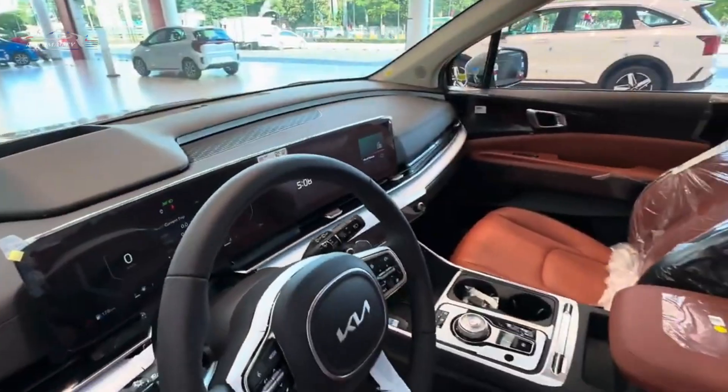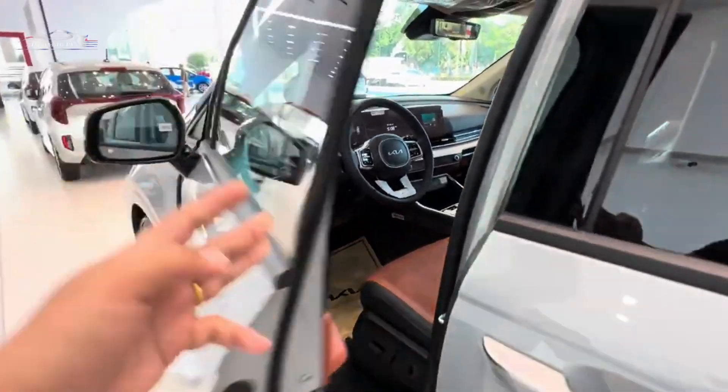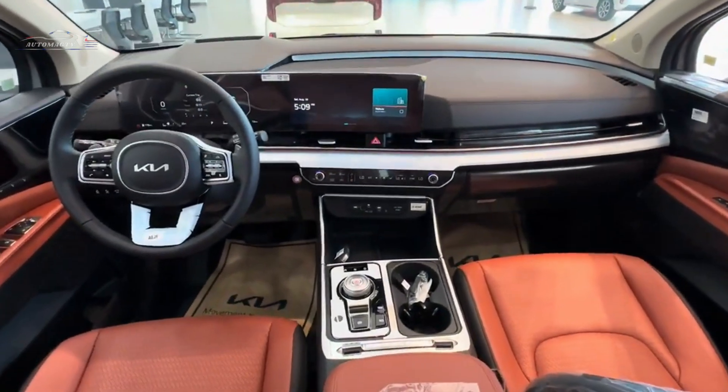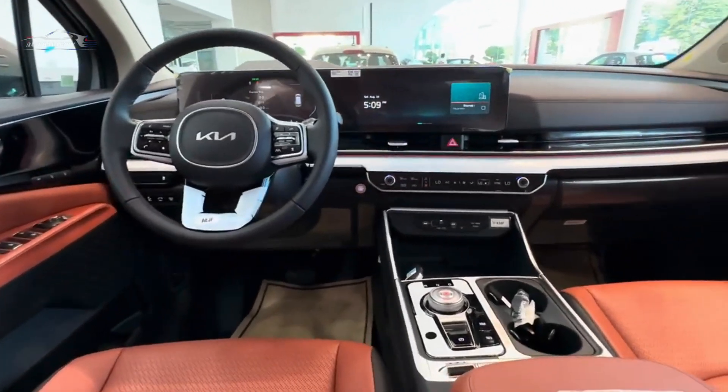The cargo area is spacious, with a volume of 13.5 cubic feet with the seats folded down. All passengers can take advantage of the optional Connected Car Rear Cockpit Entertainment Package, which adds multiple 14.6-inch HD monitors to the cabin.